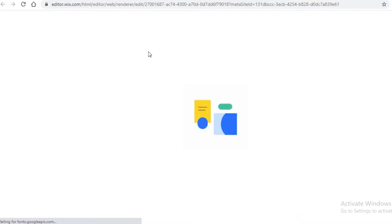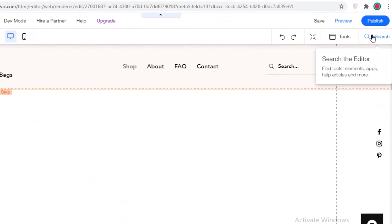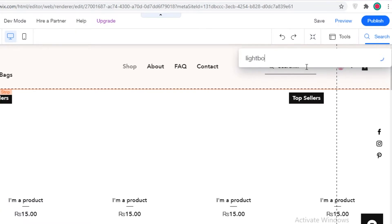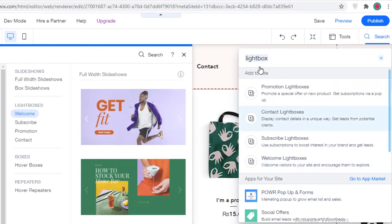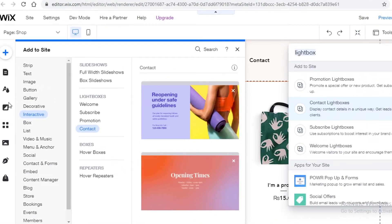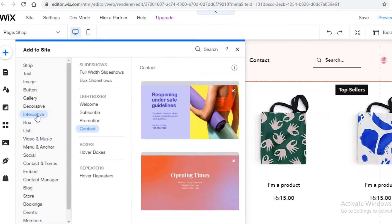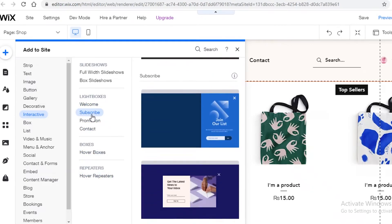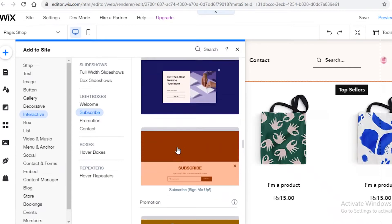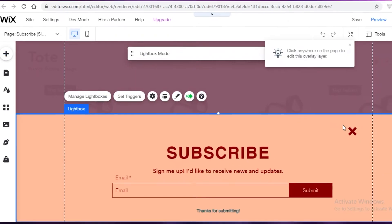While I wait for the website to load, I'll show you how to integrate Wix email marketing. In your website editor, click 'Search' and search for 'lightbox.' You can see different lightboxes — click 'Show More' to open them in your left menu bar. To add one manually, click 'Add,' go to 'Interactive,' then 'Lightboxes,' and add a subscription lightbox. There are quite a few themes available.